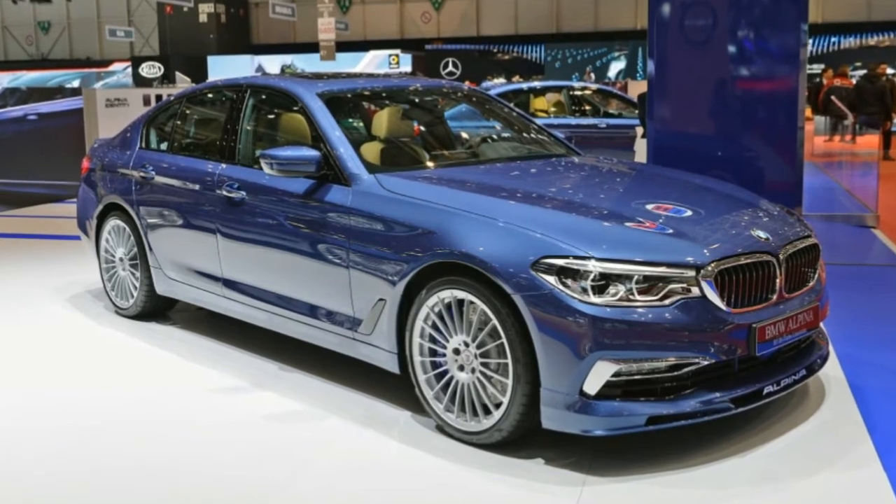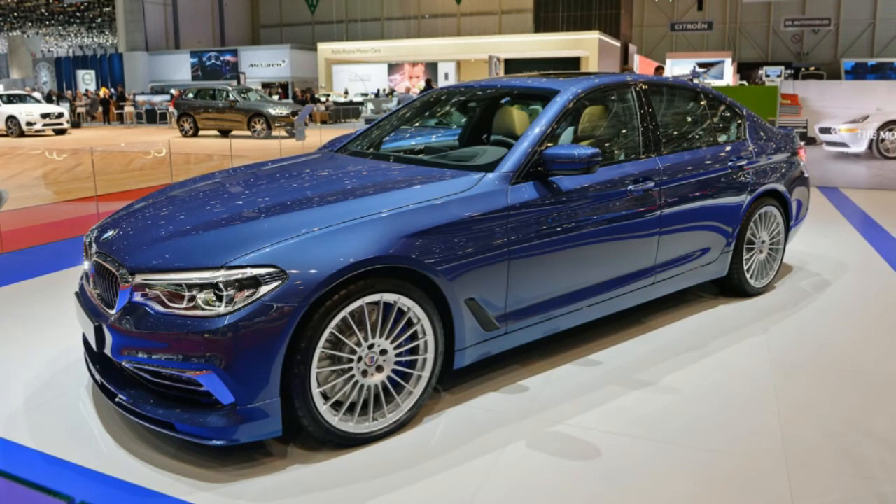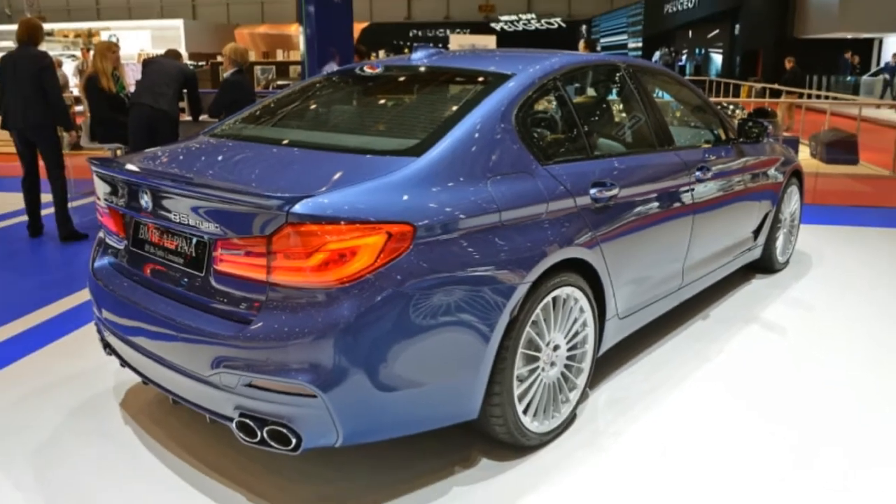Just like the new M5, the Alpina B5 uses a four-wheel drive system for the first time, but it will let you send up to 90% of its 590 pound-feet of torque to the rear wheels, so it'll still have that tail-happy handling you'd expect.